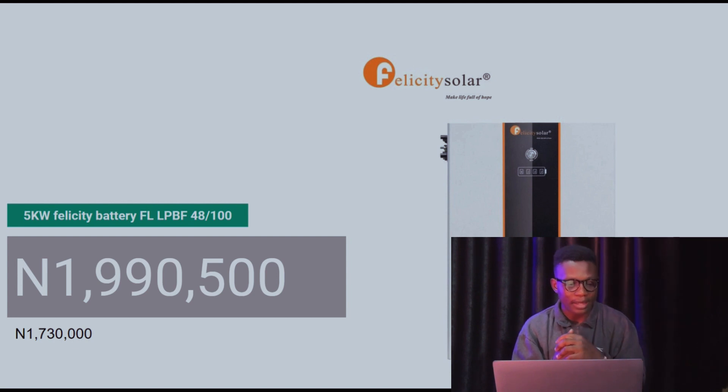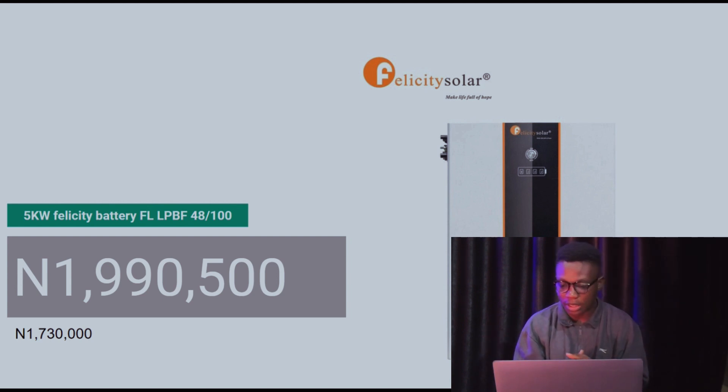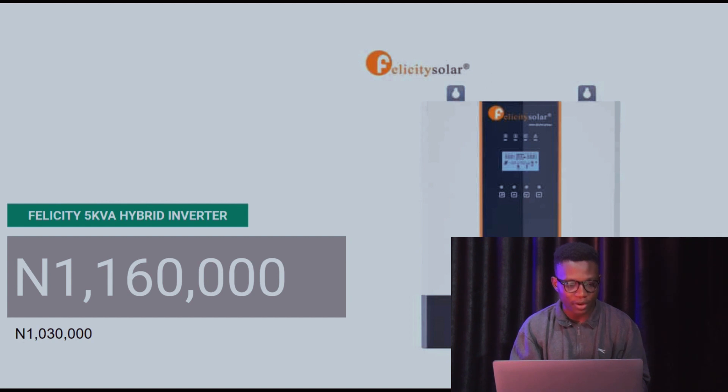The Felicity 5 kilowatt battery is currently at 1,990,500 Naira. As I said, some people are still selling it for 1,730,000, but as the dollar goes up these prices are changing fast. I want to be clear: prices change quickly — I could post this today and it changes tomorrow. I'm just doing my best to give you the most approximate price I can. The Felicity 5 kVA hybrid inverter currently goes for 1,160,000 Naira. Last week it was 1,030,000 Naira.